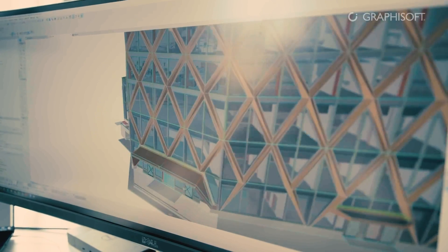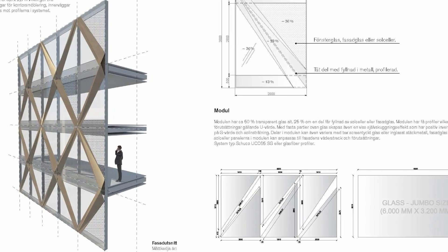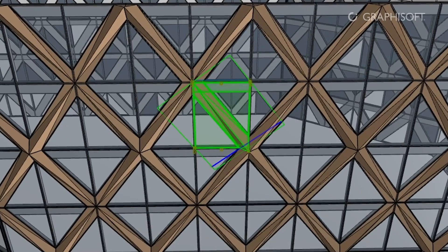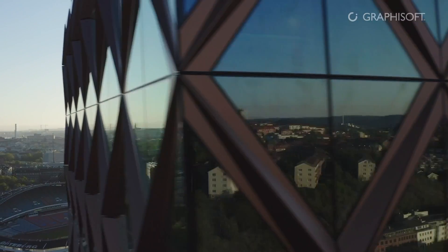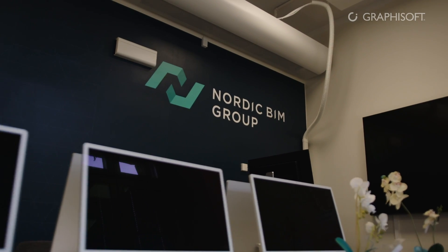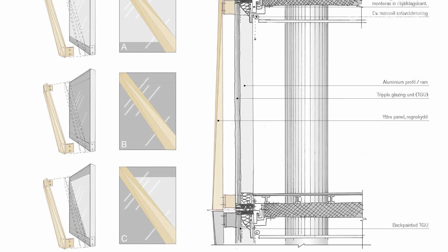We had a separate model for the facade. First we had a small module of the facade, then a more complete facade model — almost like a jigsaw puzzle — putting all the modules together and then placing that facade onto the main high-rise model. The facade was built entirely using the Curtain Wall tool, and we had a lot of support from Torbjörn and from Nordic BIM Group to get the design perspective and the facade as correct as we wanted for construction.